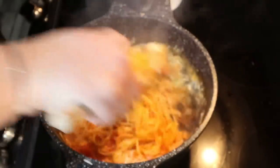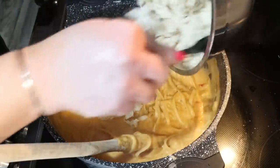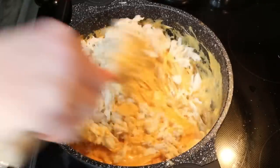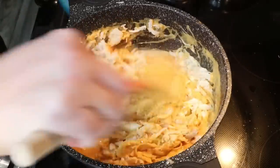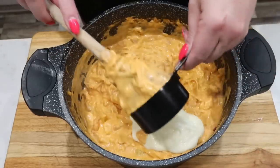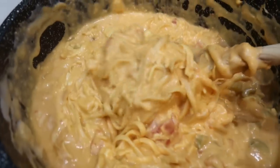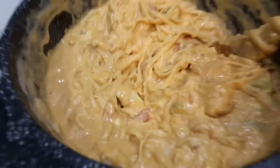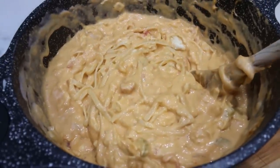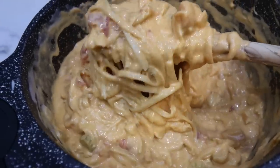Once your pasta is al dente, turn it down to low. Add eight ounces of one-third less fat cream cheese — I diced it into cubes to help it melt easier. Also add half a cup of buffalo sauce, one cup of light shredded cheese, and one cup of mozzarella. Stir it all together so the cream cheese and cheese melt in. Then add in the shredded chicken and give it another stir so the chicken gets coated. The very last step: add half a cup of light blue cheese dressing and give it one last stir. It is so creamy and cheesy with a nice color from the tomatoes.